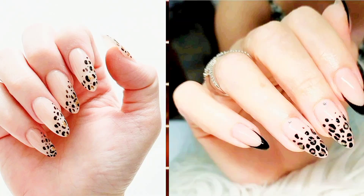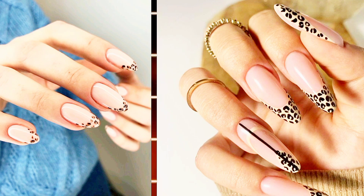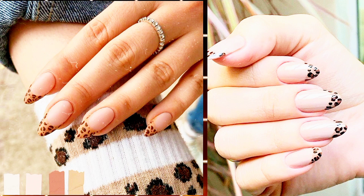Leopard Pattern. Achieve the quintessential mob wife look on both your nails and wardrobe effortlessly with a sleek leopard pattern, accentuated by elegantly long nails.